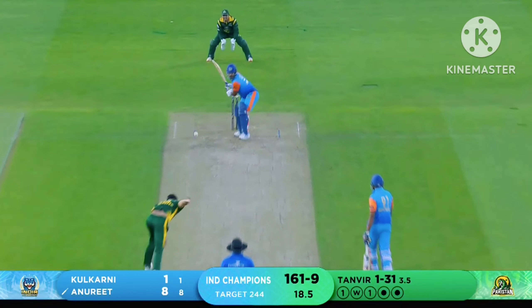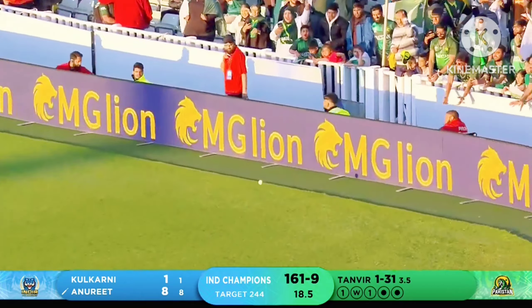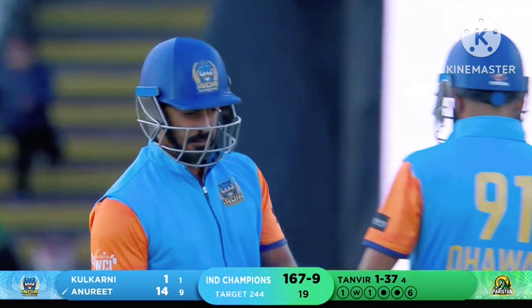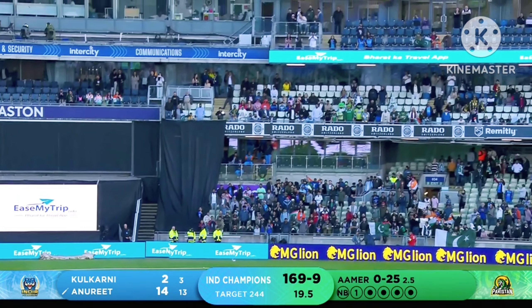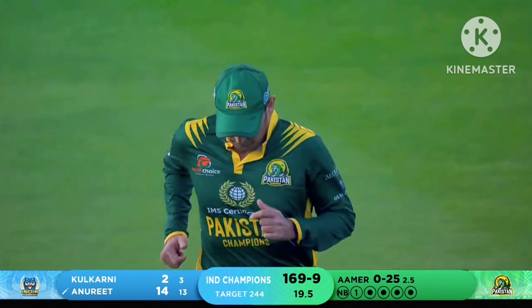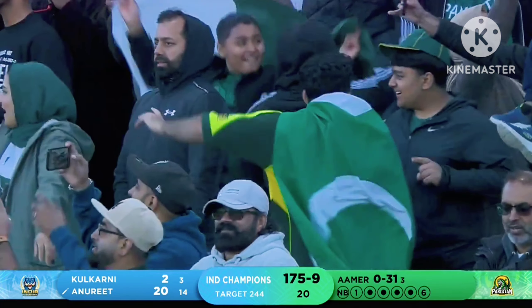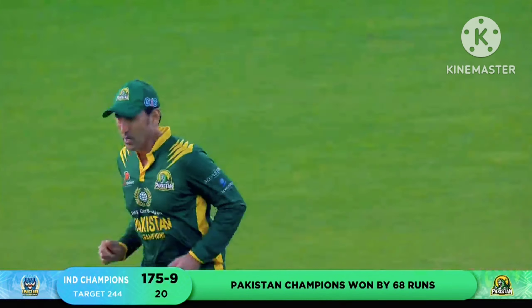Slow ball and gets dispatched for an ease my trip six — and that's the end of the 19th over. 167 for nine. In the slot — last ball of the game, and gets dispatched for an ease my trip six. And Pakistan Champions win this game by a big margin — 68 runs.